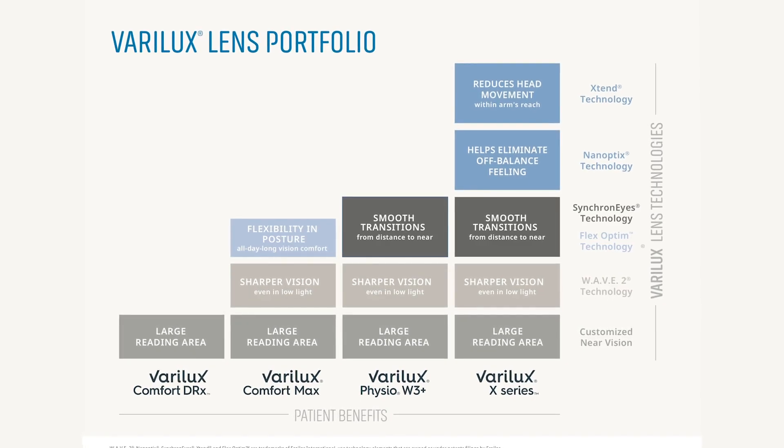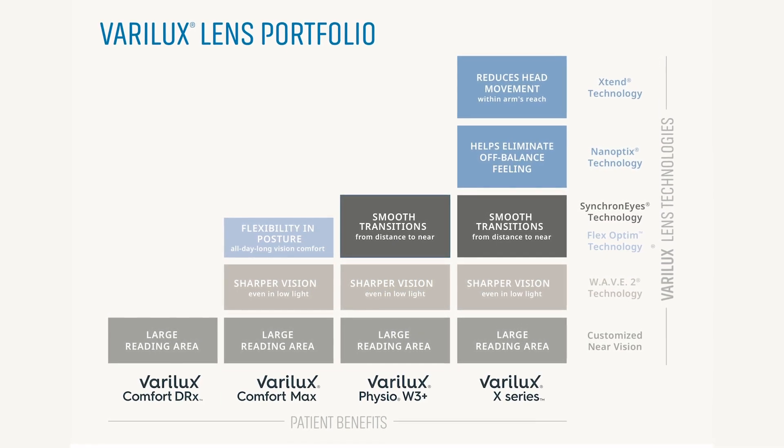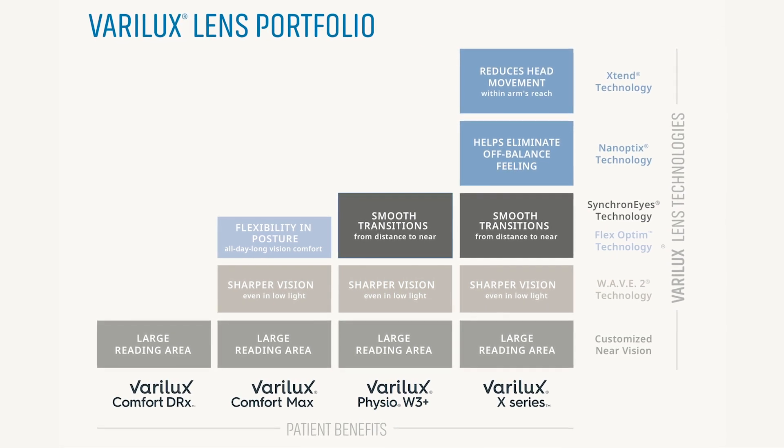When it comes to lens selections, I've had great success with the Varilux portfolio. It gives patients clear, comfortable vision at a full range of working distances.